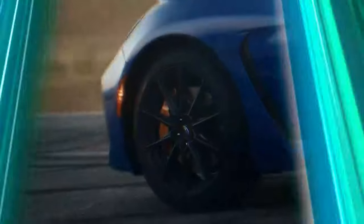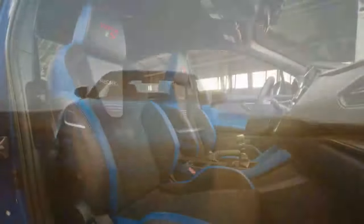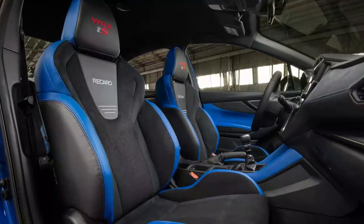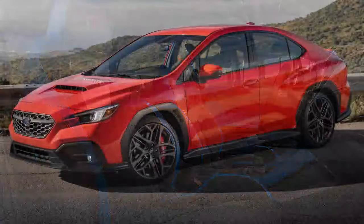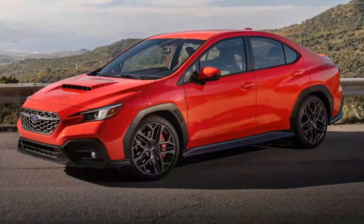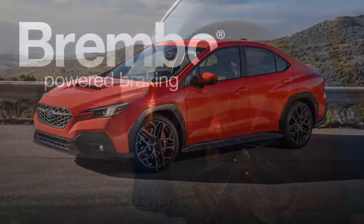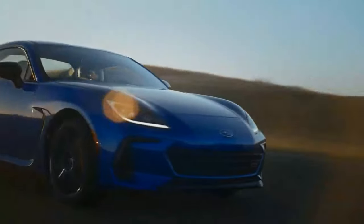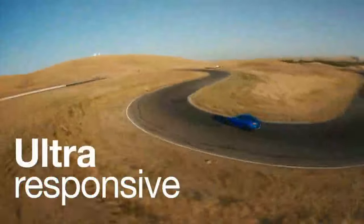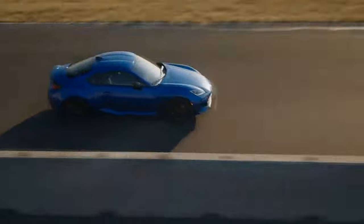For that money, there are other more powerful options, including the Civic Type R, Elantra N, GR Corolla, and Golf GTI/R. Not all of these competitors offer AWD, which could push buyers toward the WRX, but most come in a hatchback body style, which could factor into purchasing decisions. We'd likely recommend the WRX TS over an equivalent GTI, but the Honda, Hyundai, and Toyota still feel slightly more exhilarating to drive. Subaru's changes for the TS are a huge improvement.